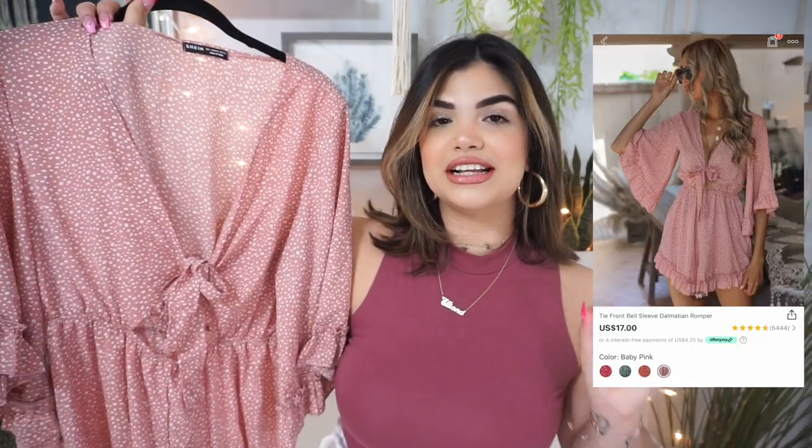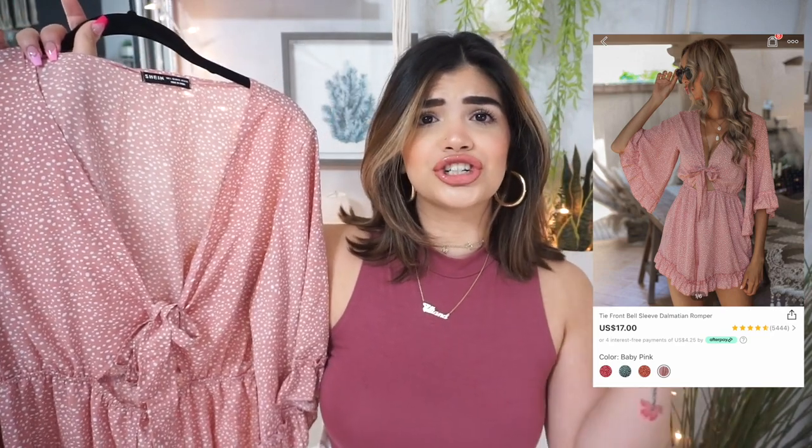For this haul I chose a couple of different things that I think are going to be great for summer. The first item is this romper right here — it is pink and polka-dotted. I absolutely loved it when I saw it on the website. I don't think I own a romper from Shein, and one reason I wanted to get it is because I want to step out of my comfort zone. Rompers have always been hard for me because of the length.